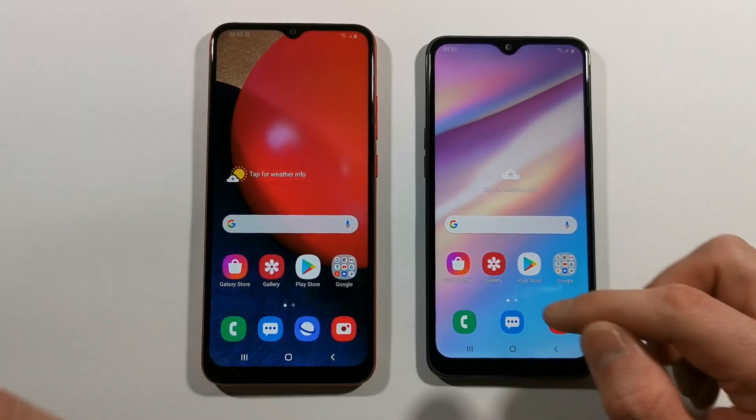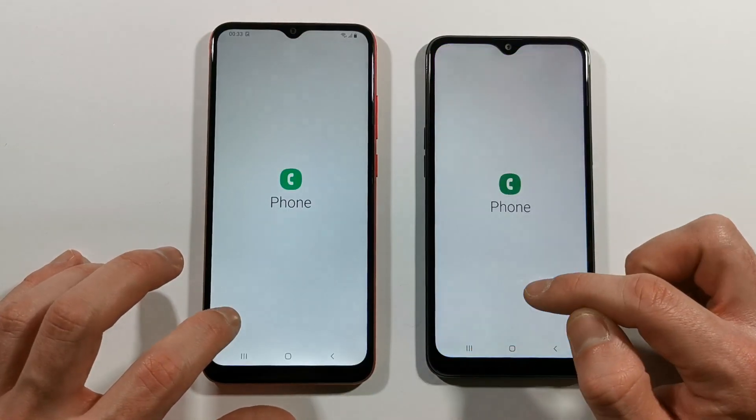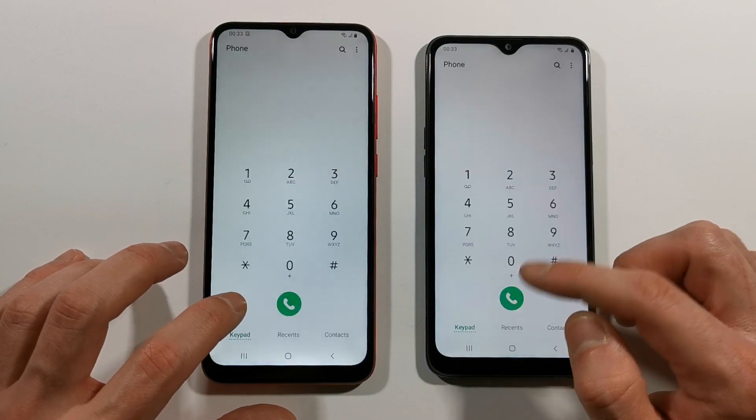And we can start this test right now again. Let's check everything is closed in the background, and we can start with the phone dialer. A10s.